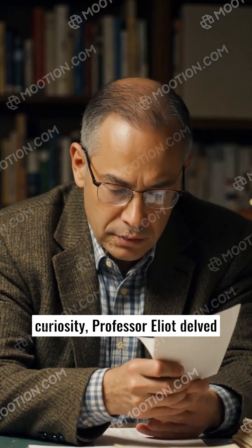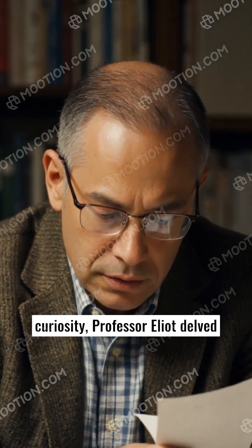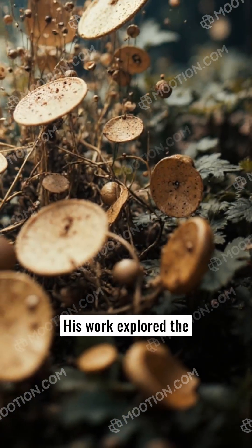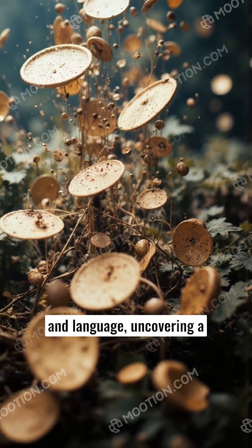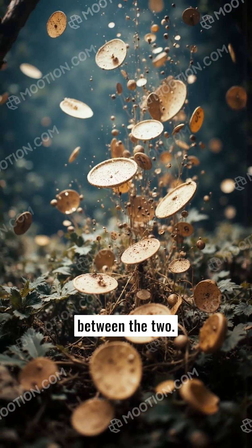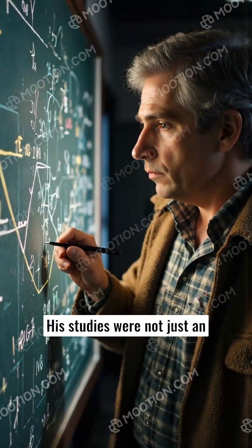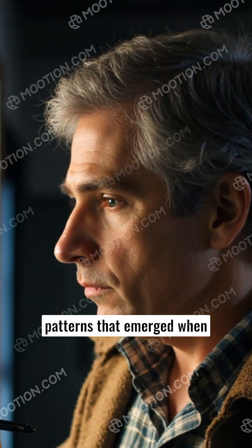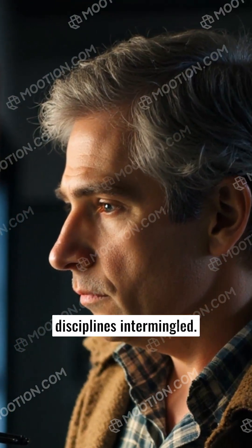Intrigued and driven by curiosity, Professor Elliott delved deeper into his research. His work explored the connections between numbers and language, uncovering a distinct rhythm and balance between the two. His studies were not just an academic exercise, but a testament to the beauty of patterns that emerged when disciplines intermingled.